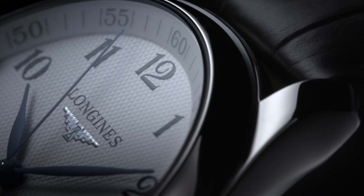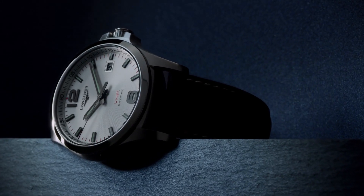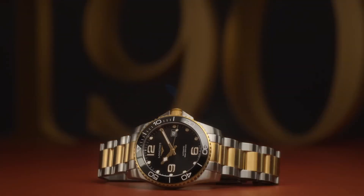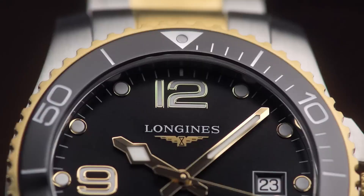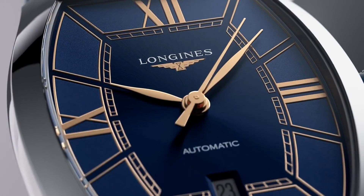Hello guys, and welcome back to my channel, Hot Watches. Please like, comment, and subscribe to my channel for more details. If you are looking for the best Longines watches based on specifications, you are in the right place.